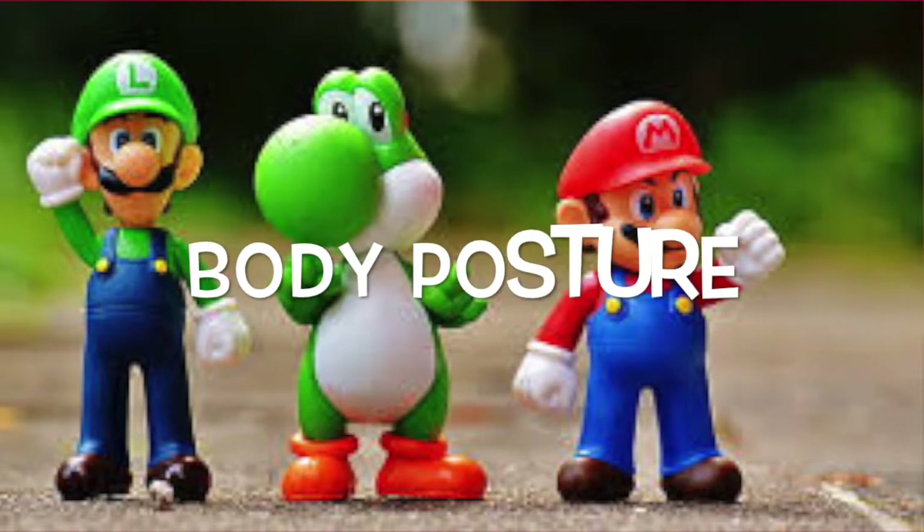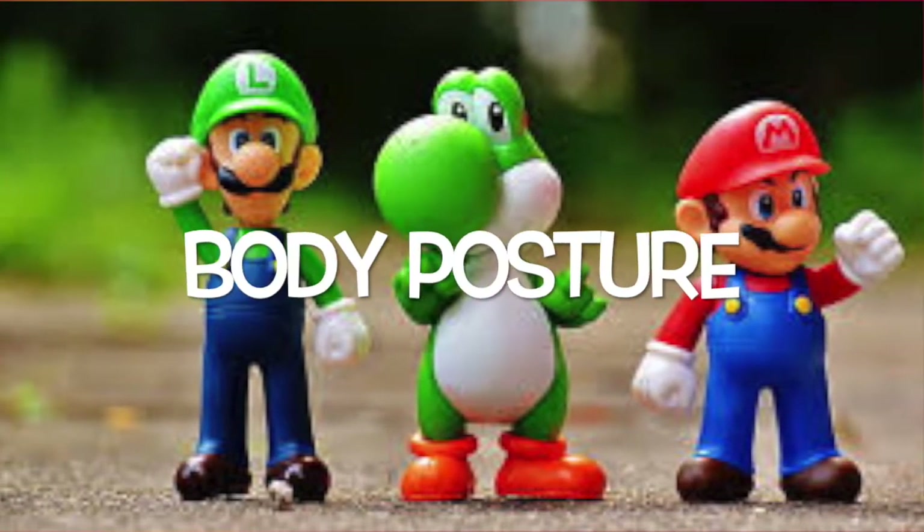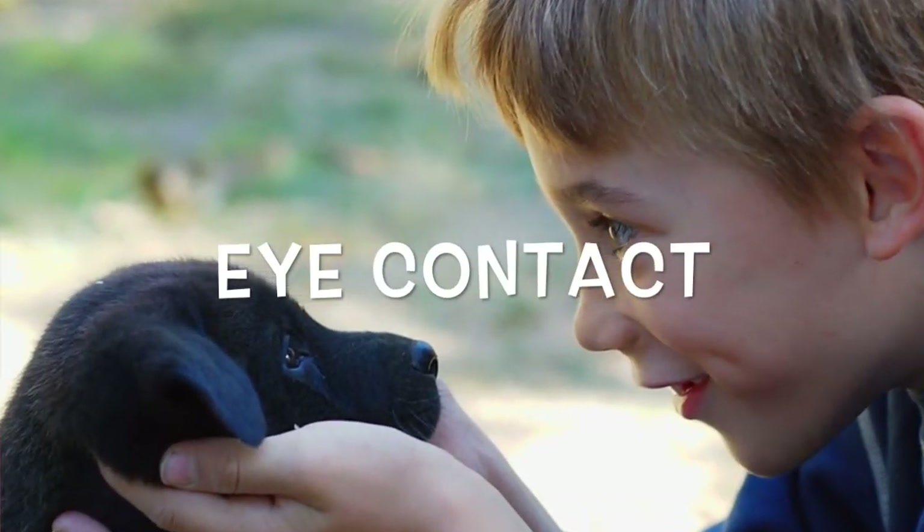BEST stands for: the B stands for body touch, that means stand up straight and tall. E stands for eye contact, making sure you're giving your person that you're talking to all your attention by using eye contact.